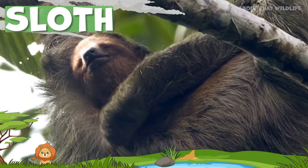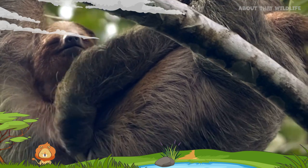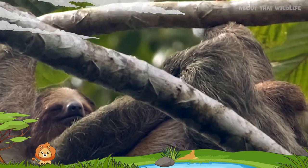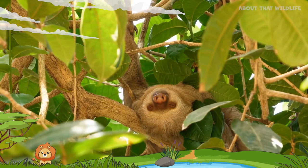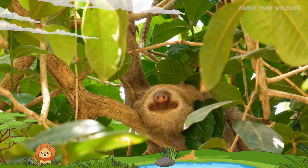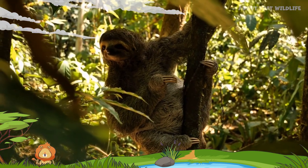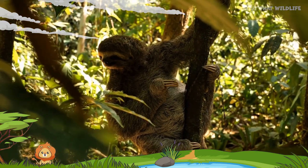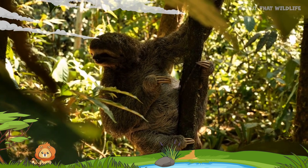These tree-dwelling mammals from the lush rainforests of South and Central America are known for their slow-motion lifestyle. There are two main types of sloths: three-toed sloths and two-toed sloths. Despite the names, both types have three toes on their hind limbs. The distinction is in the number of fingers on their front limbs.